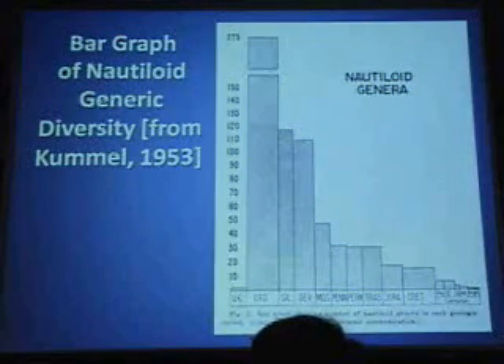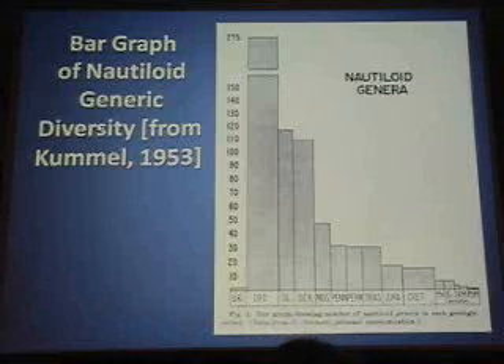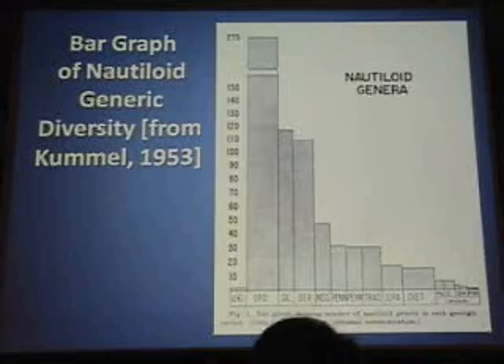This is an old bar diagram from Bernie Cummel back in the 1950s that shows the relative abundance of different nautiloids — different genera — throughout the geologic timescale. It hasn't changed a whole lot since the 50s. There are around 25 or 30 genera of upper Cambrian nautiloids, primarily from China, and probably over 350 genera of Ordovician nautiloids now. But the general lay of the land as indicated by this graph is still pretty much it.